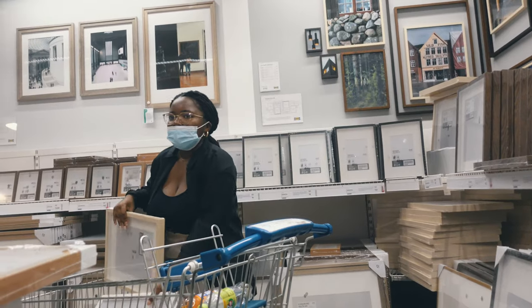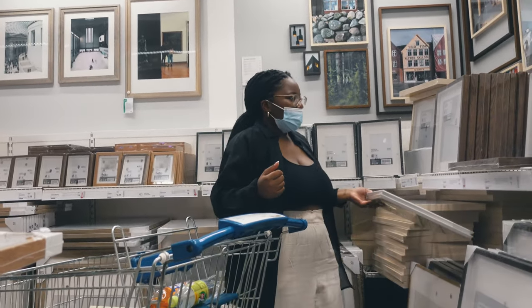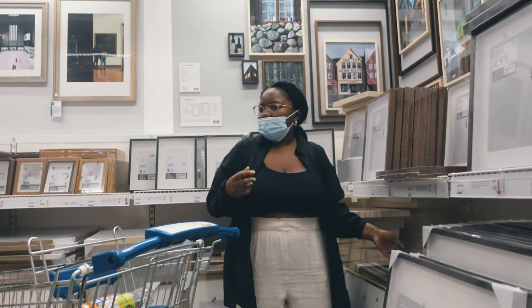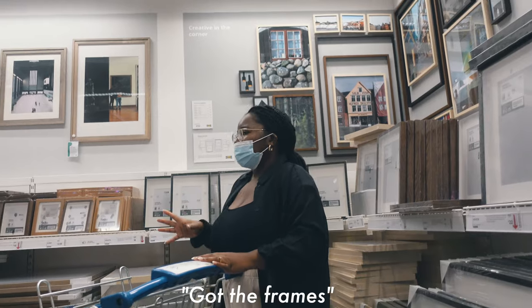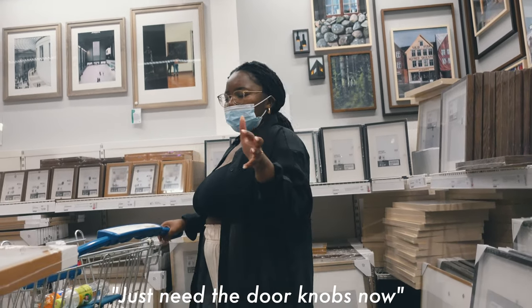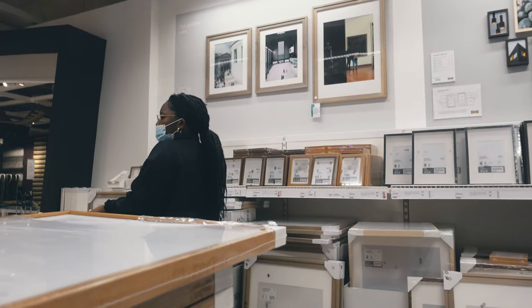In IKEA, checking out curtain options — pins or hooks. Got the frames. The IKEA trip was a success — managed to get pretty much only the things on my list, bar two really cute ribbed cups that I've been wanting.